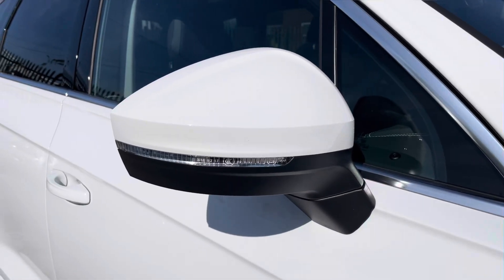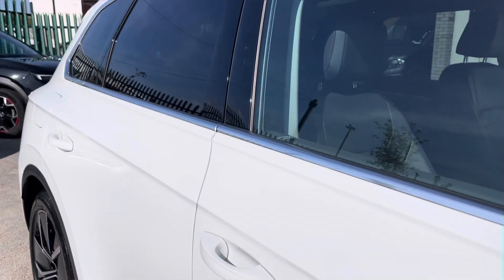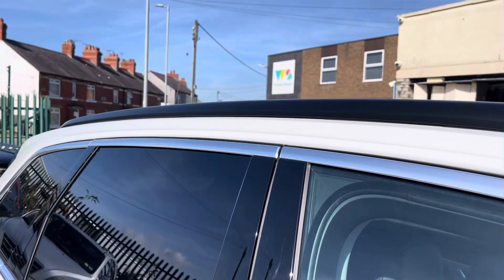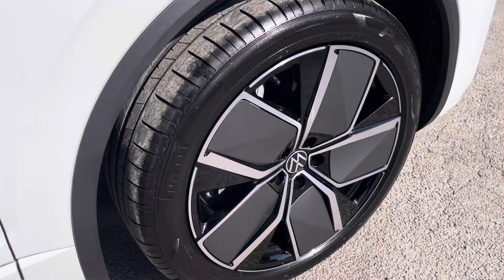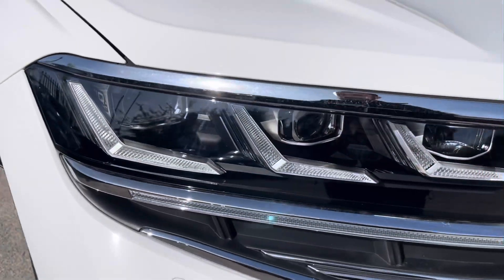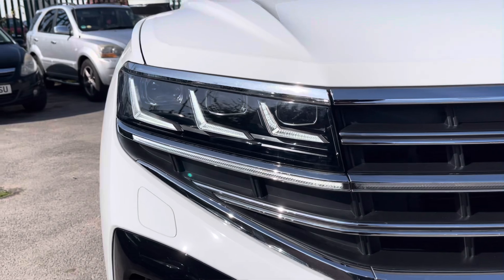It's finished in a lovely solid pure white paintwork and offers some exceptional exterior features such as the rear tinted windows and black roof rails. To the side you'll find these gorgeous 21 inch alloy wheels, and to the front the powerful LED headlights that provide outstanding visibility.